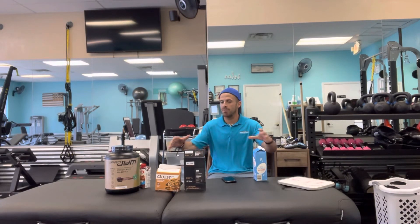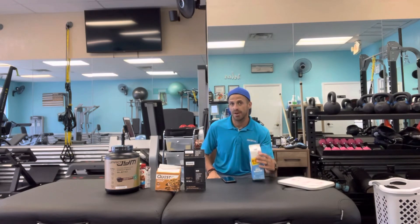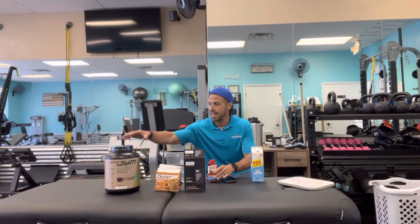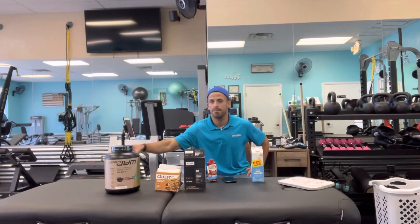Those are some good protein options when you go to the grocery store. To break it down: egg whites are right around $1.25 a serving, Quest bars around $1.50, Rx bars $2 to $3, and protein powder right around $1.50 to $2.50 a serving — but you are going to be stuck with putting stuff in the shaker cup. And egg whites are going to require some cooking and some cleaning up afterwards. These are your cheaper options, but there's some preparation involved.